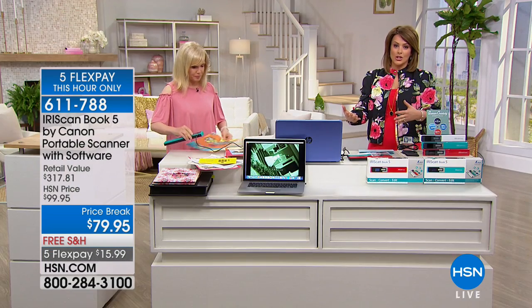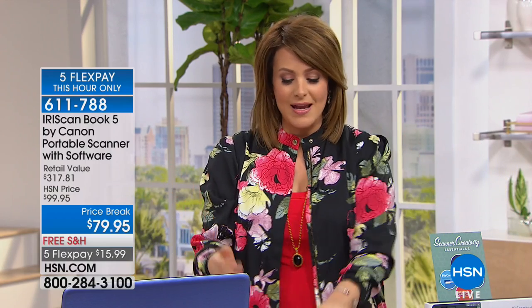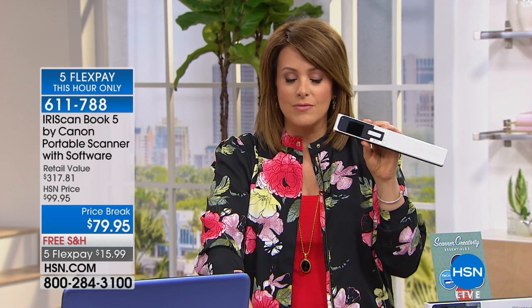We know that kids' artwork and newspaper articles fade over the years. Now in one or two seconds you can put it on your computer and save it forever. This is the latest technology from Canon — number one in printers, number one in photography. The 1200 dots per inch gives it the same power as a big, clunky desk scanner, but you can throw it in your bag, travel with it, or sit in front of the TV and digitize documents.